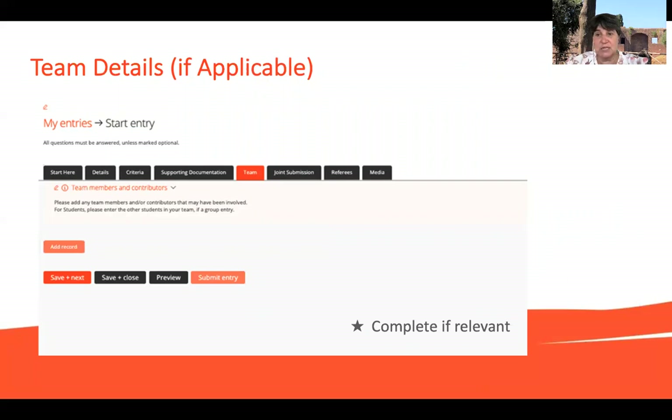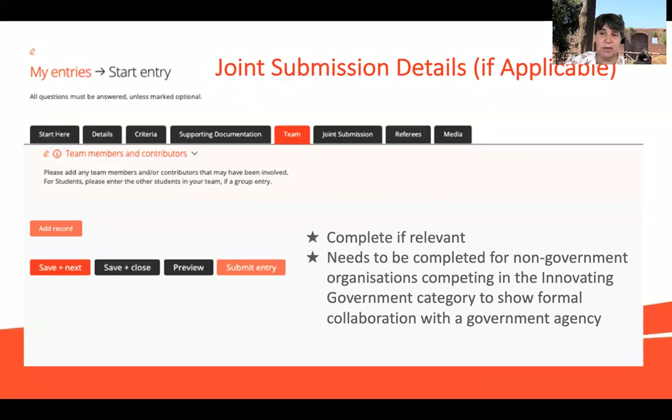You can enter as a team. If there are a team of you entering, there's a space in this tab where you can add records and add more contact details — this is quite important, especially in student categories where there are quite a few team members, to make sure we recognise everybody on the team. There is a difference between a team and a joint submission. A team is a single submission with different team members. A joint submission is where, for instance in the innovating government category, you have to have collaboration with a government agency — if you're a non-government organisation, that is where you will have a joint submission. You can add a record and have a joint submission with three or four people.